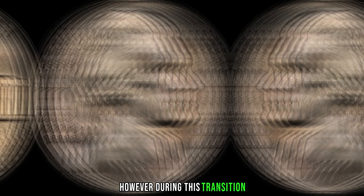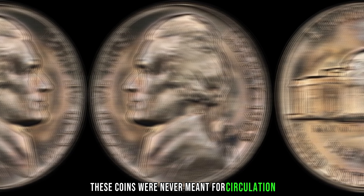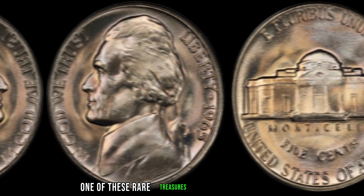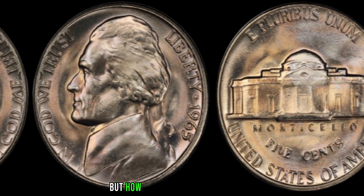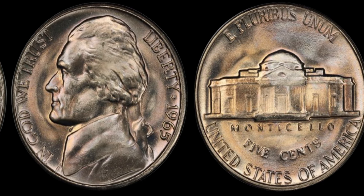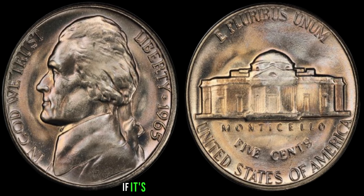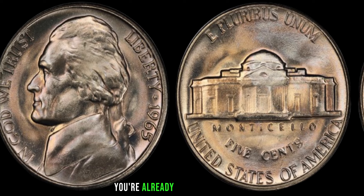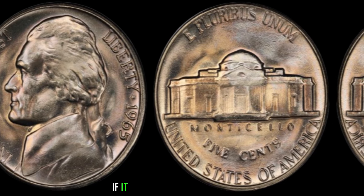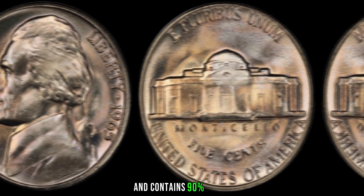However, during this transition, a small number of Jefferson nickels were minted with a 90% silver composition intended for proofs. These coins were never meant for circulation and were inadvertently released. How do you know if you have one? Check the date — if it's a 1965 Jefferson nickel, you're already on the right track. Next, examine the coin's weight and composition: if it weighs approximately 5 grams and contains 90% silver, you might just have struck gold — or should I say silver.